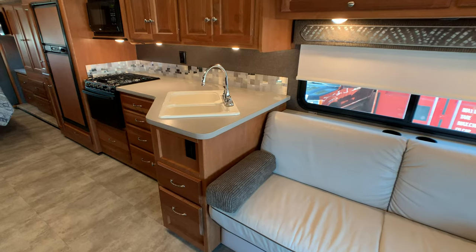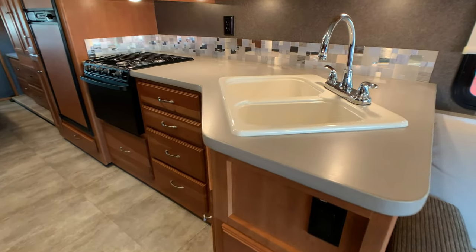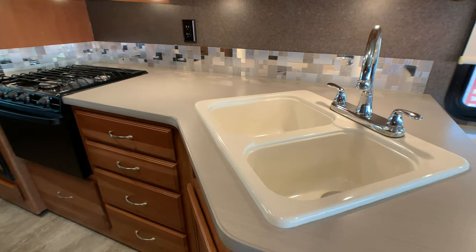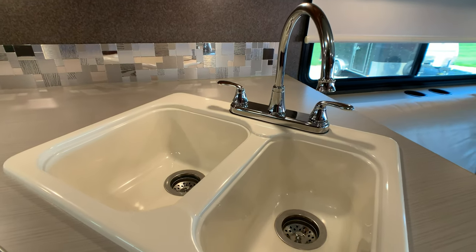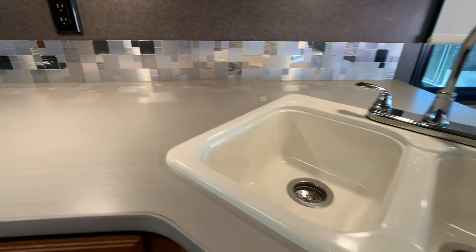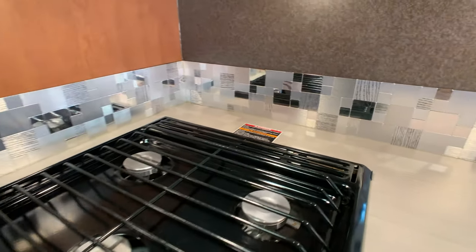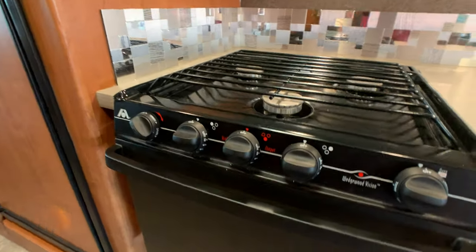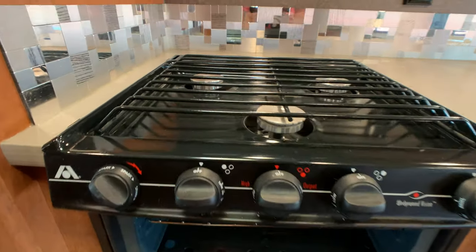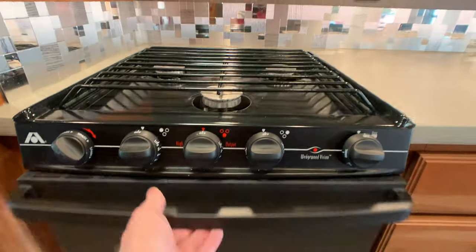Also in the full wall slide is the kitchen — huge counter space. There's a nice double bowl sink with a residential style faucet and a beautiful mosaic backsplash with kind of a mirror effect. Also in the full wall slide you get the three burner gas cooktop with oven. Usually the front gas burner is a high output.